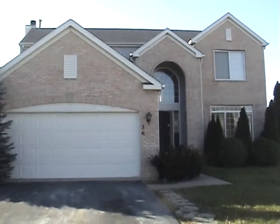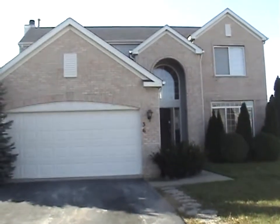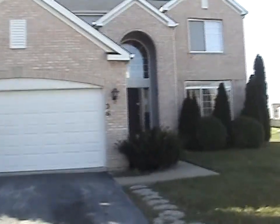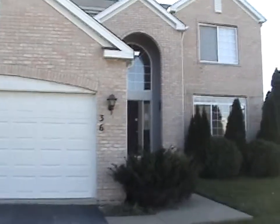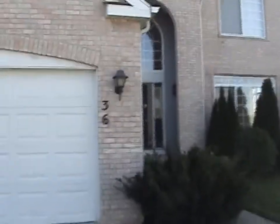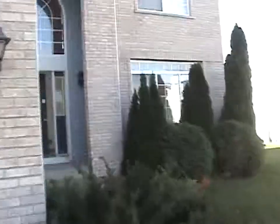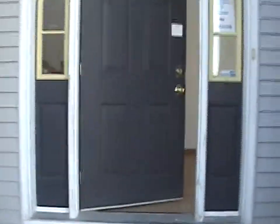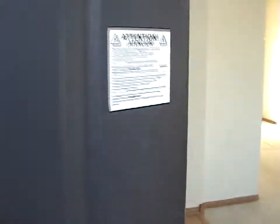I am currently standing in front of 36 Sundance in Matteson, Illinois. Two-story, three-bed, two-and-a-half bath with a loft, approximately 2,200 square feet, built in 2001. Take a look.